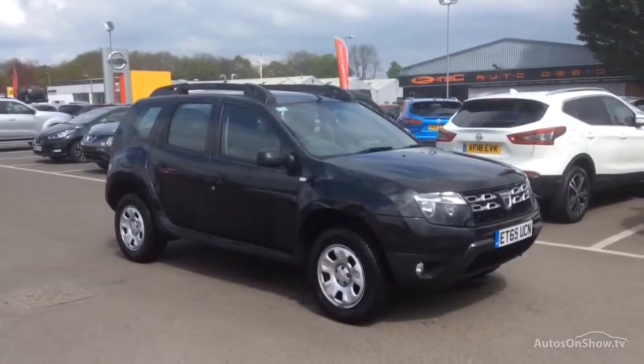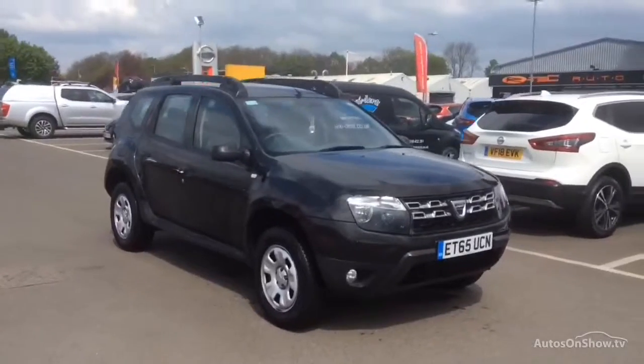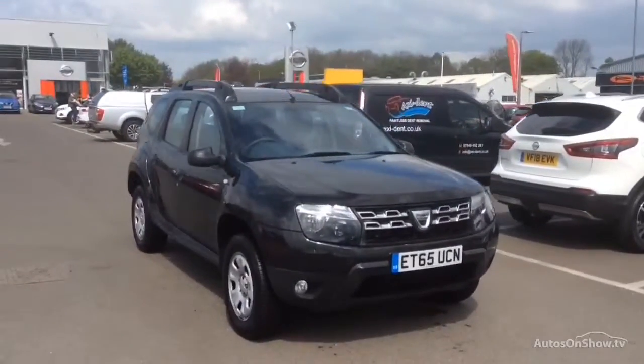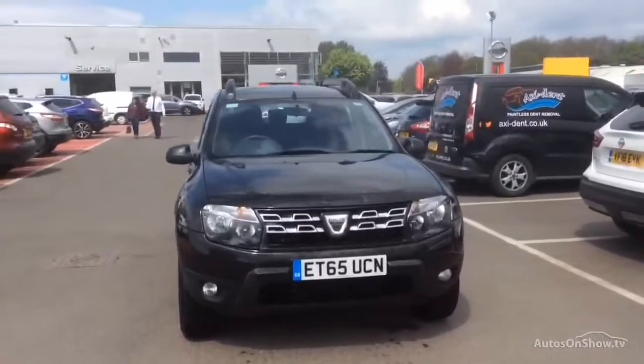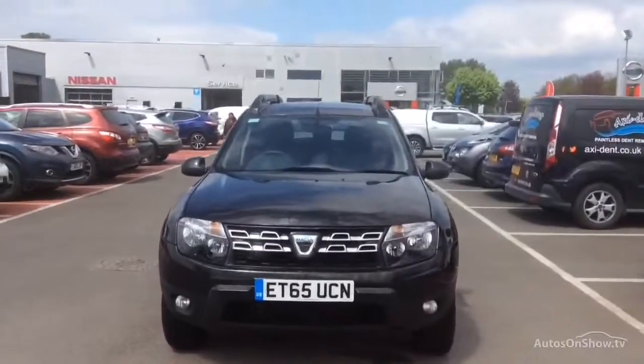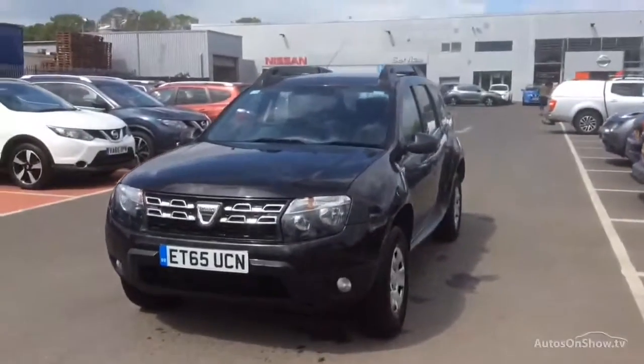Hello and welcome to Glyn Hopkin, one of the UK's largest multi-franchise dealer groups, with over 40 dealerships, representing over 10 exciting brands. This video is designed to give you a better idea of what the vehicle actually looks like, both inside and out, and to reassure you of its immaculate condition.